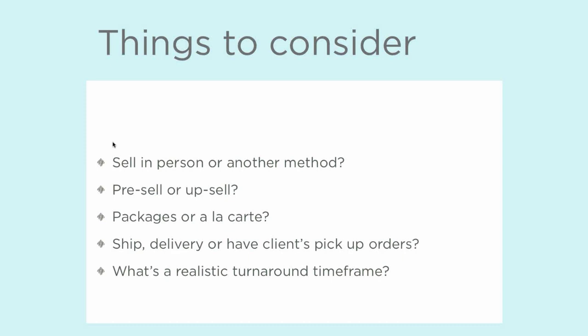Are you going to ship, deliver, or have your clients pick up their orders? It seems really minor and you might think it could be an afterthought. But if you're considering part of your product line being multi-image wall display canvases that are going to cover giant living room walls and you're planning on shipping these to your clients, that's going to be really tedious, really difficult, and probably expensive very fast. So that is something you need to think about when considering what products you want to offer.